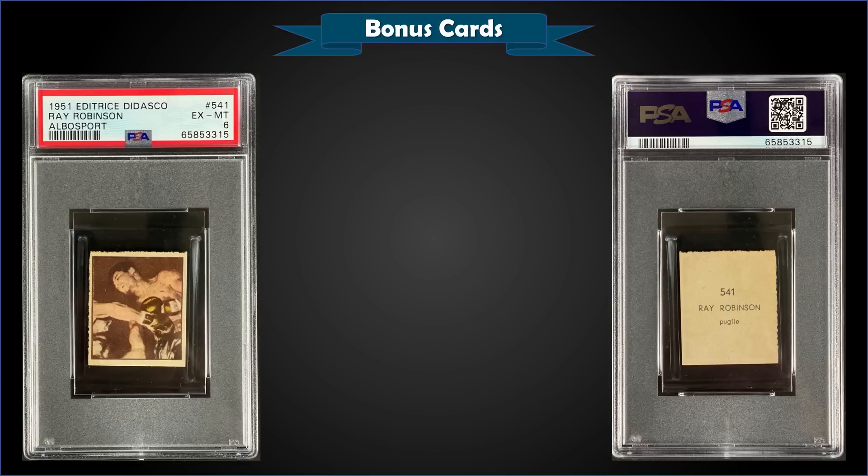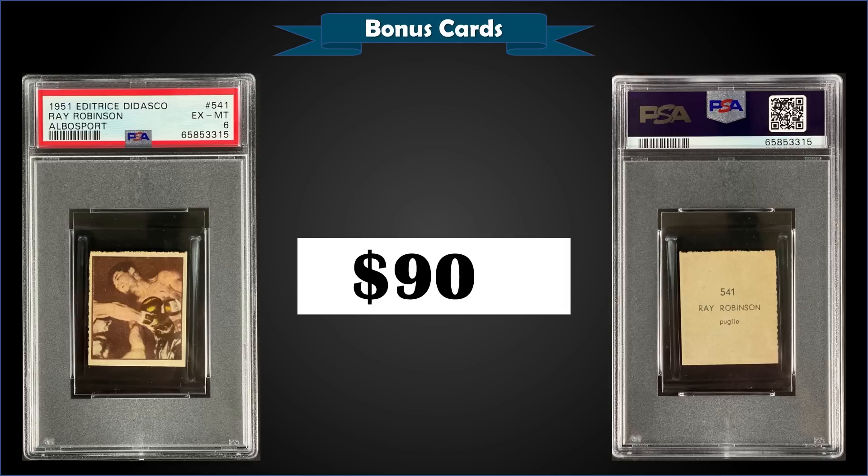From 1951 Editrice Didasco, we have a Sugar Ray Robinson graded PSA 6, which was a fixed price sale for $900. It's a pop of only two in a PSA 6 slab, and there are none graded higher — that's the highest graded.